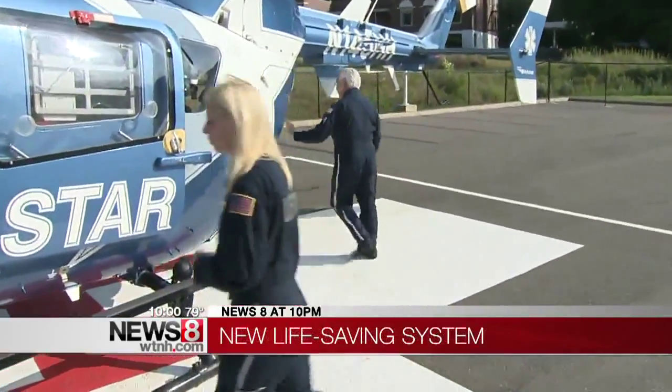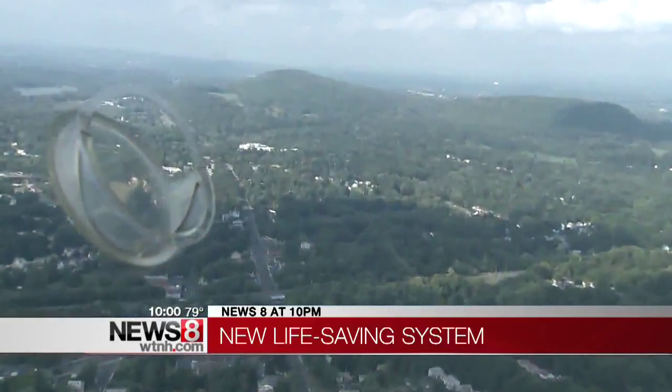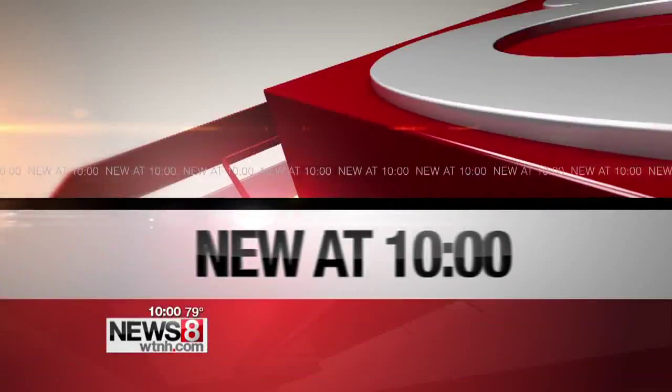Lifestar is now equipped with a new life-saving tool. The chopper is carrying blood on board, and we'll take you along for the ride. New at 10 — blood transfusions take flight.